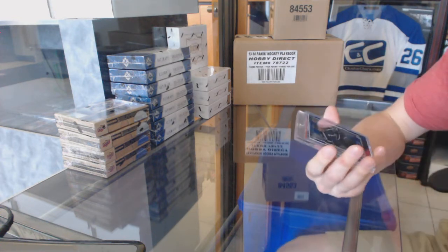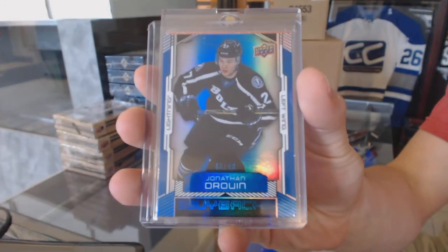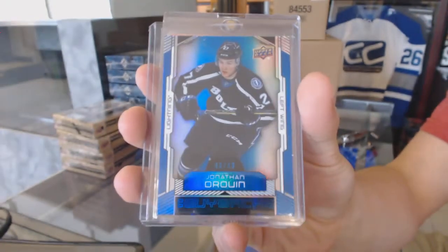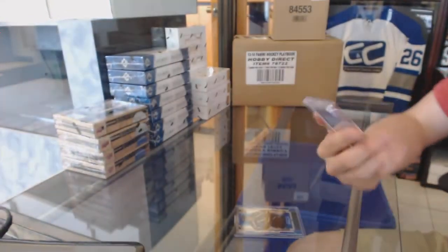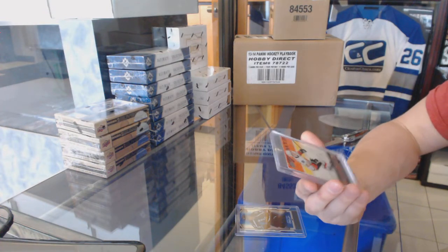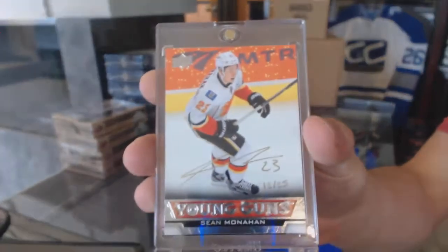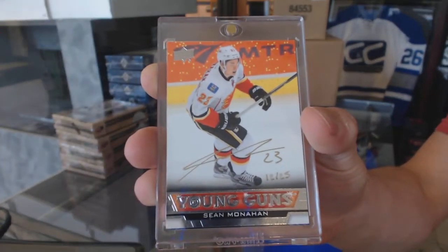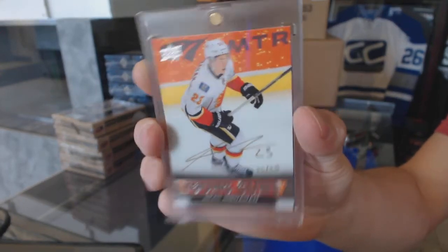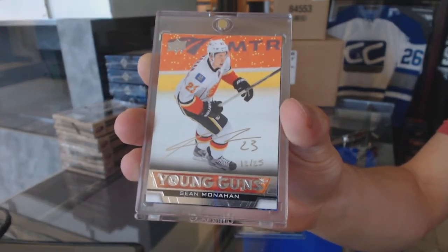We've got a base card number 43 of 49 for the Tampa Bay Lightning, Jonathan Drouin. And we've got a 13-14 Young Guns Gold Inc. autograph, number 12 of 25 for the Calgary Flames, Sean Monaghan.